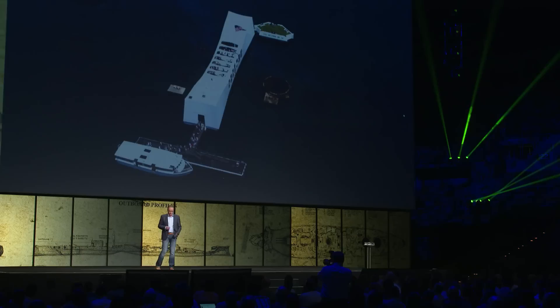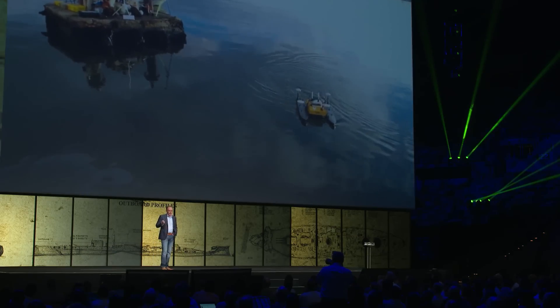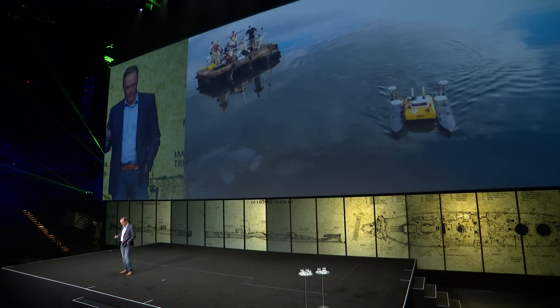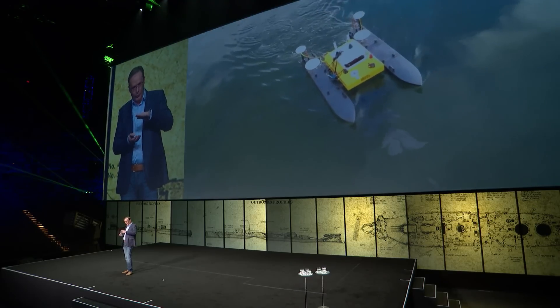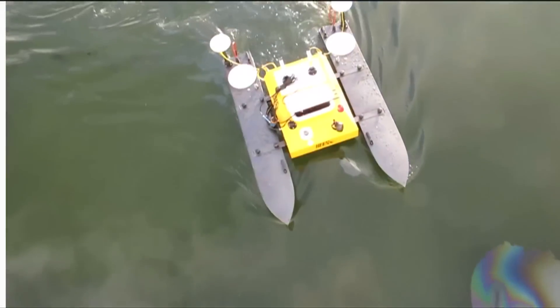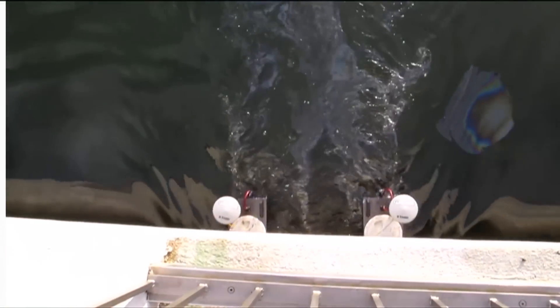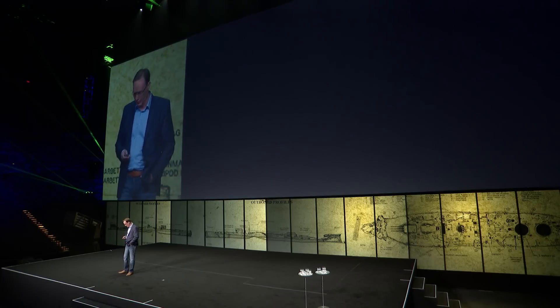What did we do first? We got our hands on a USV — an unmanned surface vehicle — from a company called Deep Ocean Engineering, that only drafts about nine inches. This was a perfect way to get the sonar gear in and over the ship without bumping into it, enabling us to get some really good data.